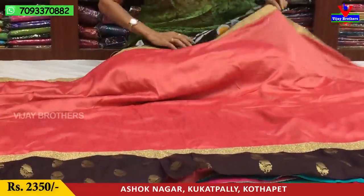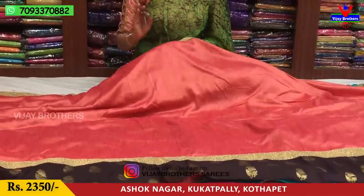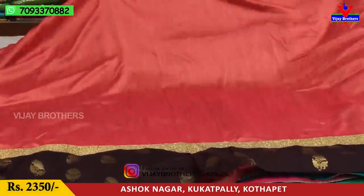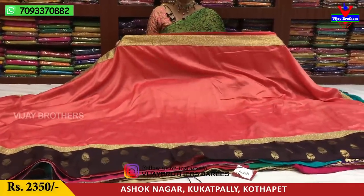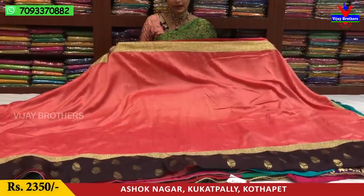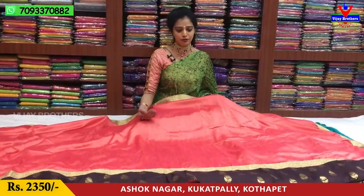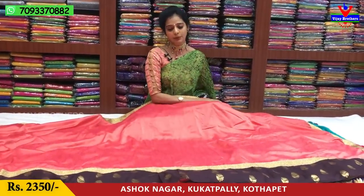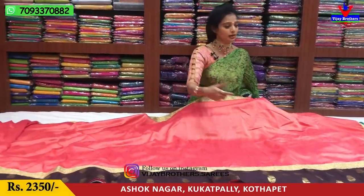This one has a kadi mix fabric with a nice shining in the pure material. On top there is a gold color border on three sides, but only a single border with manki work. The middle part has a dark color with a banarasi border in chocolate color — a very stylish look.